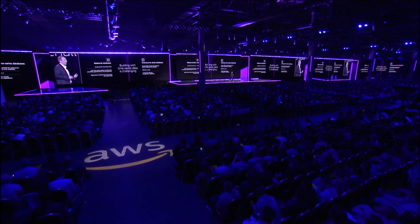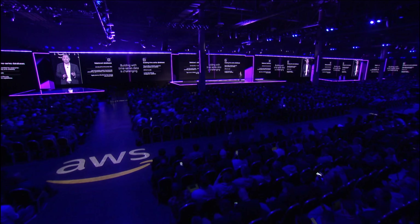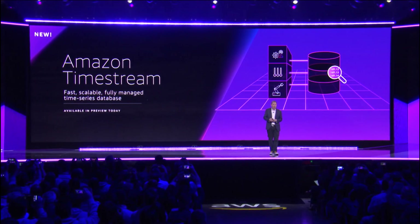We've been asked lots of times by our customers — because we have a really large and fast-growing IoT business and an edge business — if we would help here. I'm excited to announce the launch of a new database called Amazon Timestream, which is a fast, scalable, fully managed time series database.